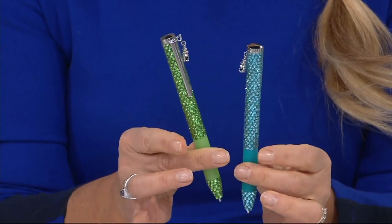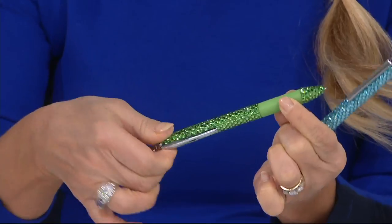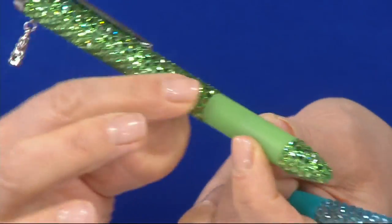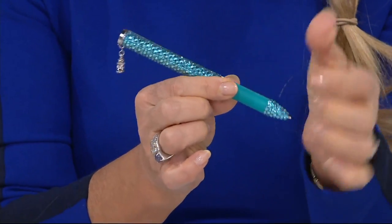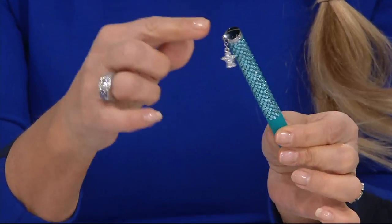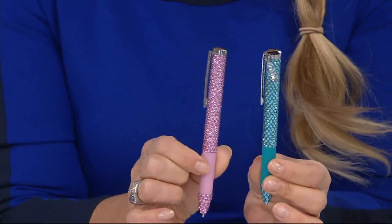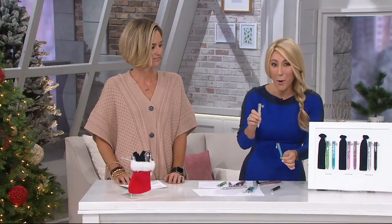Especially in a workplace, have something beautiful while you're doing your daily tasks. It's gorgeous and it'll make them think of you when they use it. It has that soft gel grip. Just imagine the labor it takes to hand-set all of these hundreds of faceted crystals. The charm is removable. Angel comes with the blue-green, hearts come with the pink-purple, and stars come with the black and clear.